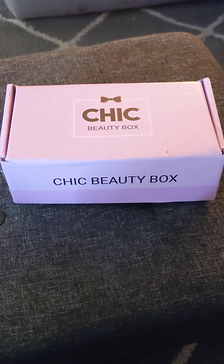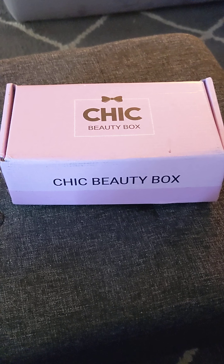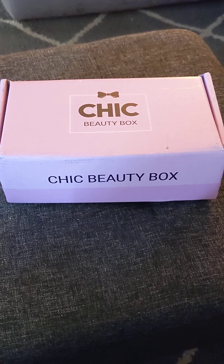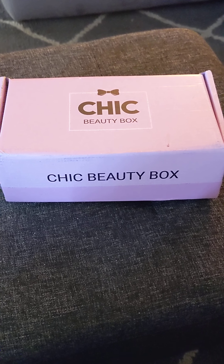Hey y'all, it's Van Loofah here. I'm going to do another unboxing of my Chic Beauty Box. I just got this today. Chic Beauty Box is a makeup subscription service, kind of like the others, but this one comes every other month.